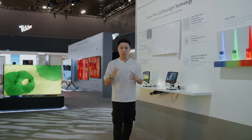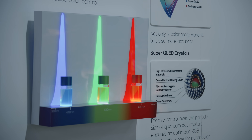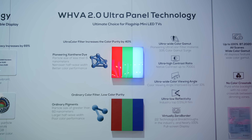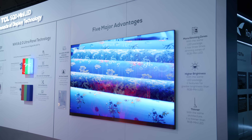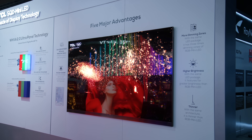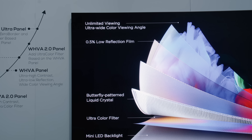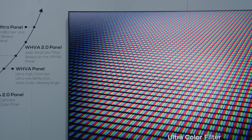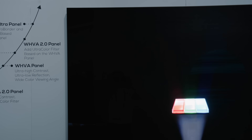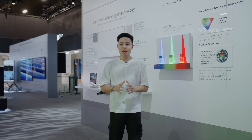It also has no color crosstalk, giving you a pure white backlight between the different dimming zones. This is a demonstration of the backlight technology — here is the Super Q LED technology demo, and there's also the WHVA 2.0 ultra panel technology. It covers five major advantages of SQD Mini LED, from the lens elements to the pixels, the way they're illuminated, and the filters to reduce glare.